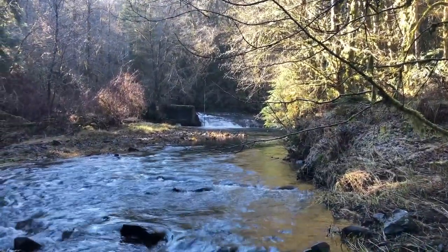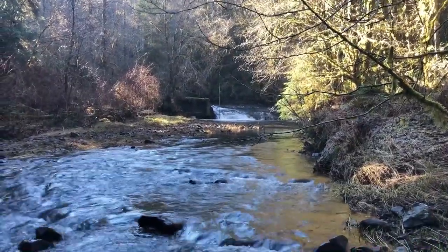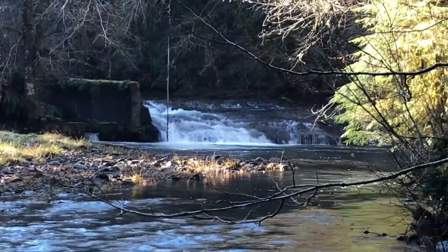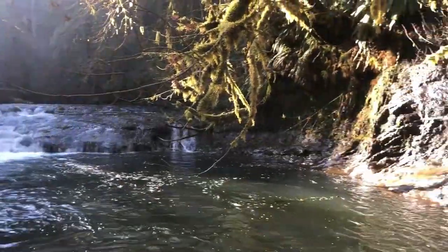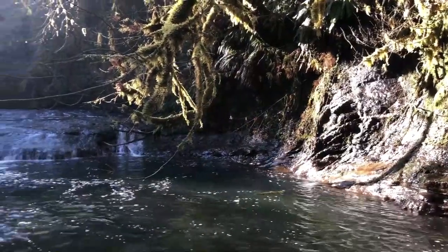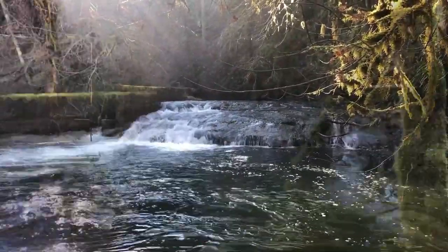Just a few hundred feet after we crossed the stream, we found the falls. There's a little fish ladder next to it. The fish ladder was built in 1950 due to the salmon not being able to make it over the falls during the lower water levels that occur in the summer and the fall.